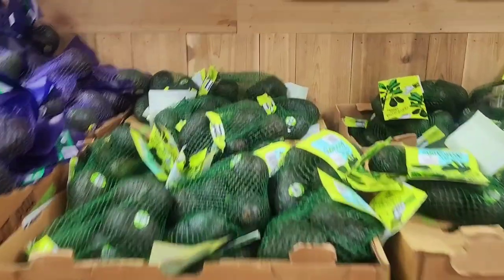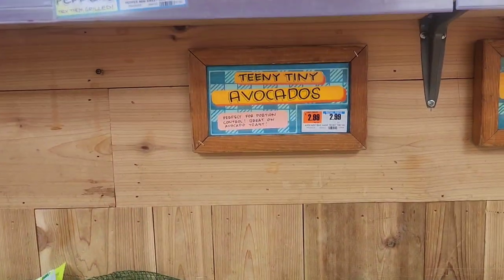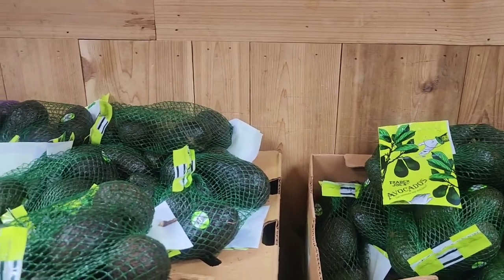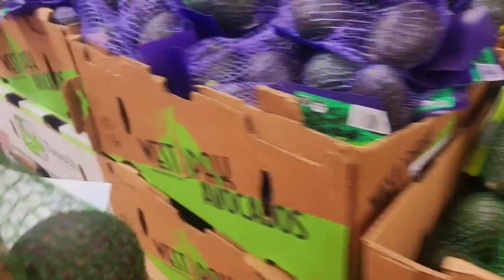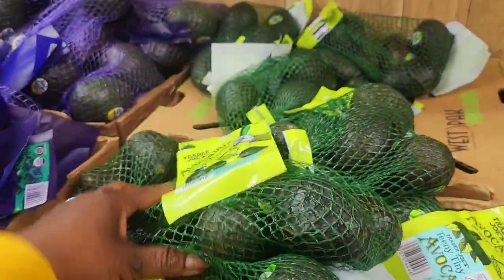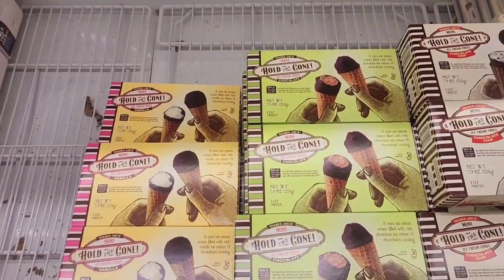I'm going to get some teeny tiny avocados for $2.99. These are the Trader Joe's brand — they're pretty green but I know they'll last for the week. Let me pick a good one. Twine normally takes one with his lunch to work and shares it.